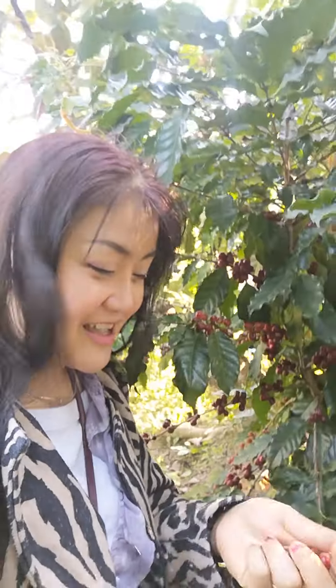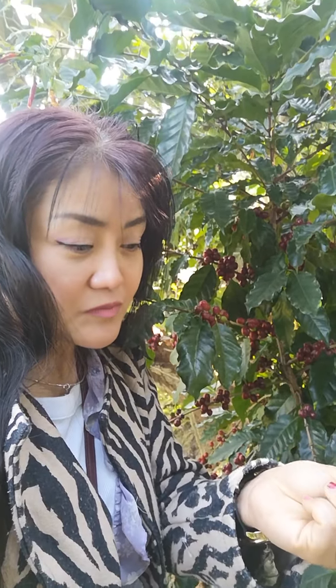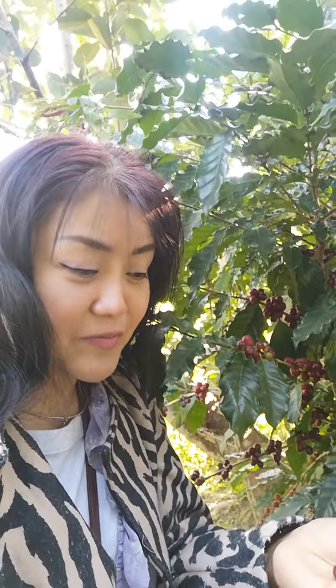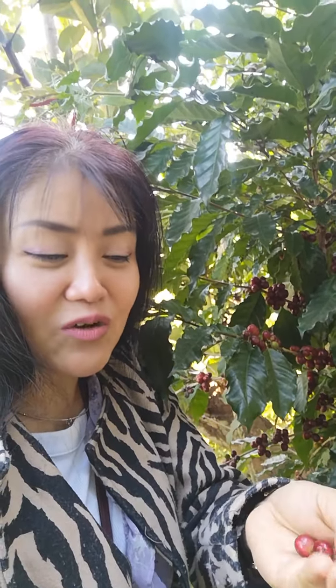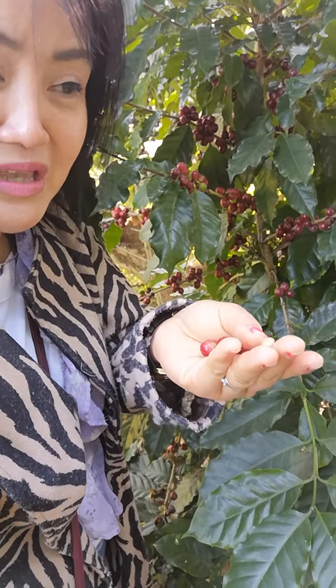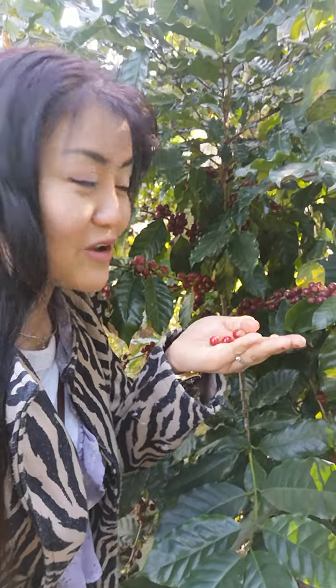It's really nice and very tasty. They need to take the red skin off, and then there is a jelly layer covering the seed — the bean. So they need to dry the bean and then keep it for a year before they roast it to use for making coffee.